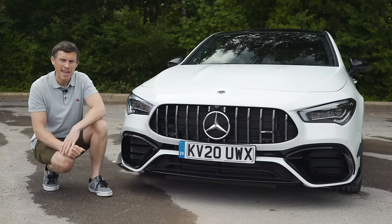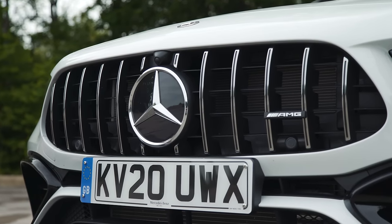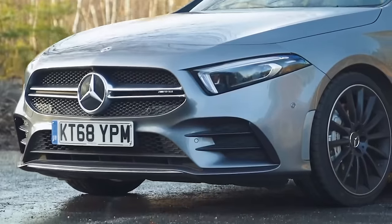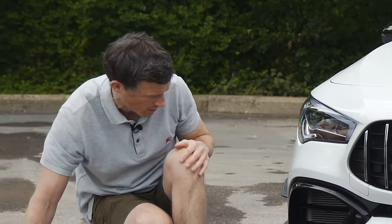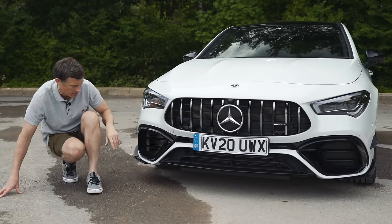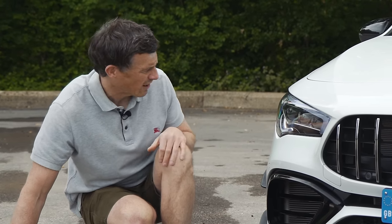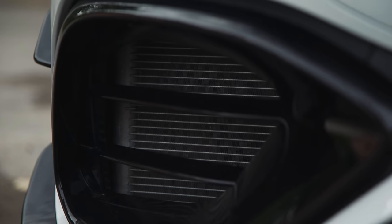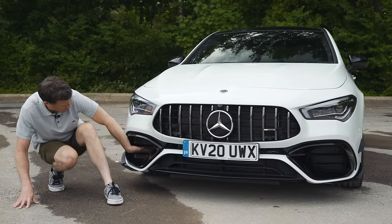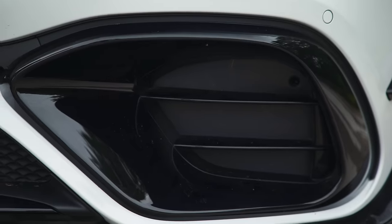Being the proper fully-fledged AMG version — the 45 rather than the lesser 35 model, which is an AMG light — this car gets the Panamericana grille with the vertical slats; the 35 has horizontal bars instead. Love the look of this, it's super aggressive. It also gets bigger front air intakes and they're huge — they look like they're going to hoover up the road. This is the Plus model so it has some extra bits including gloss trim and aero canards. One thing that does annoy me though is that while one side has a real vent cooling the radiator, the other side is just solid. Why didn't they just let it be open?